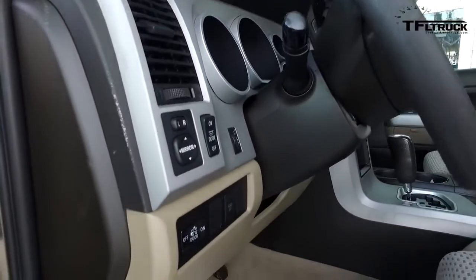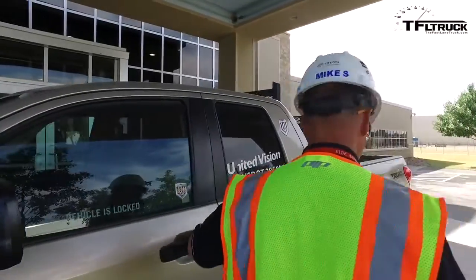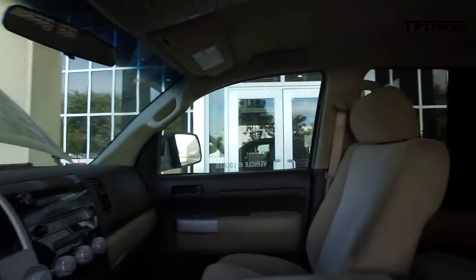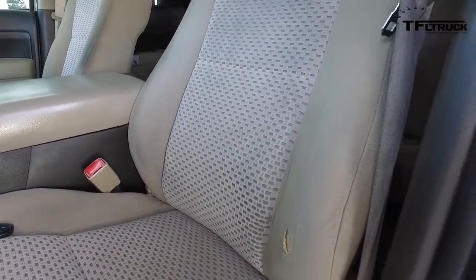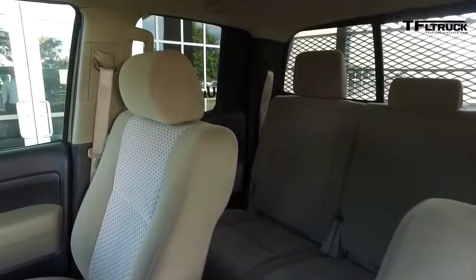Can we look in the interior? Yeah, and the amazing thing is, for a guy who uses this as a work truck, the interior is just incredible. Even the driver's seat — it has a small tear, but it looks almost new. It's hard to believe.